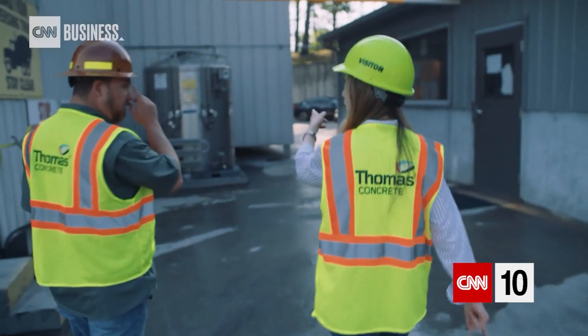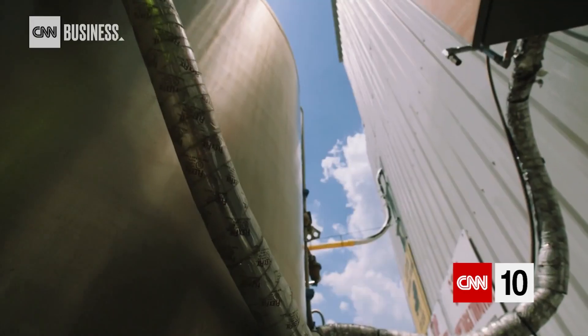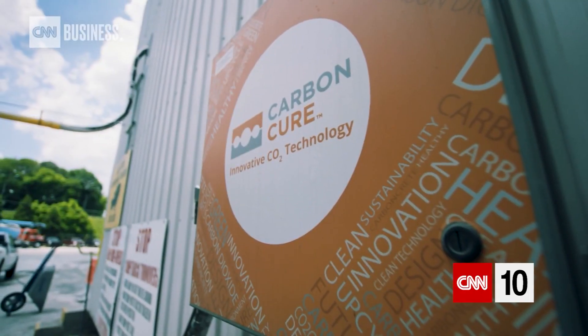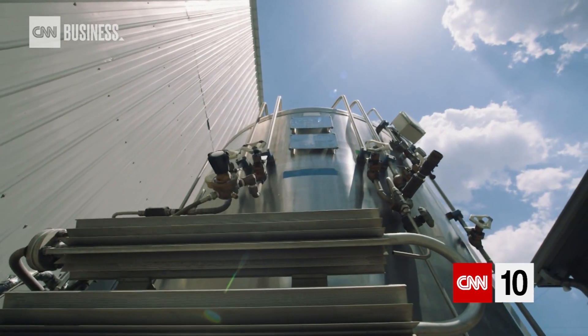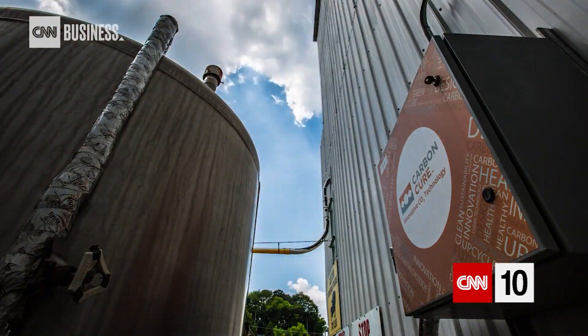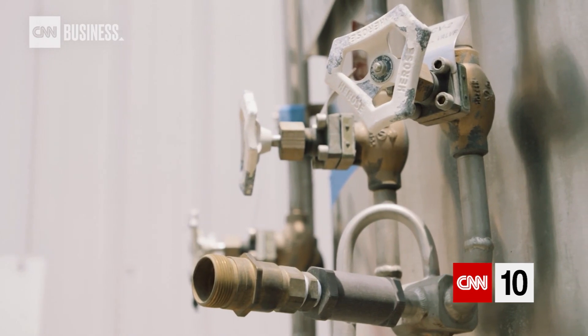This is what's different about this operation — this is kind of the brains of the beast. This silver tank is the newest thing in concrete. It's called Carbon Cure. This innovative system injects carbon dioxide into the concrete as it's being mixed. When the concrete hardens, those otherwise harmful emissions are sequestered forever, before they ever even reach our atmosphere.